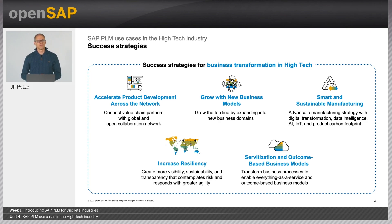Number one strategy: increase resiliency in the supply chain to manage disruption. Especially the semiconductor industry has been facing severe supply chain disruptions. It hence is working on modernizing its traditional supply chain model with a focus on taking visibility, sustainability and risk mitigation into account.